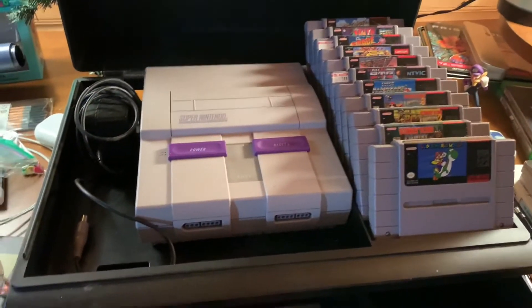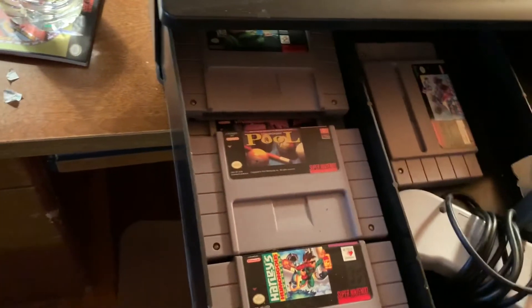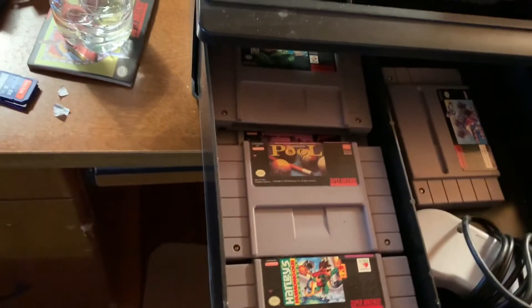That's all of my games. If you know anyone that is selling Super Nintendo games for a cheap price, please let me know, because it's really hard to find any of these games for a decent price nowadays.